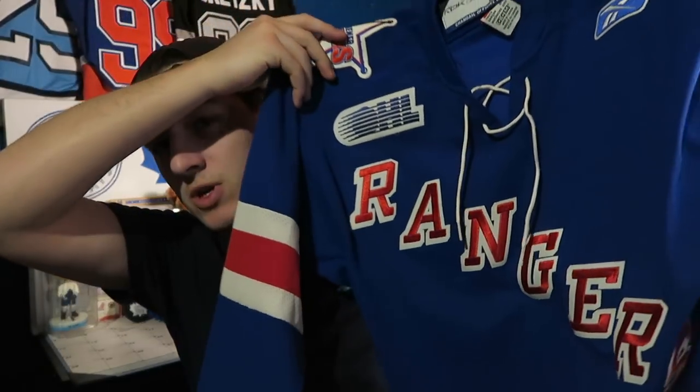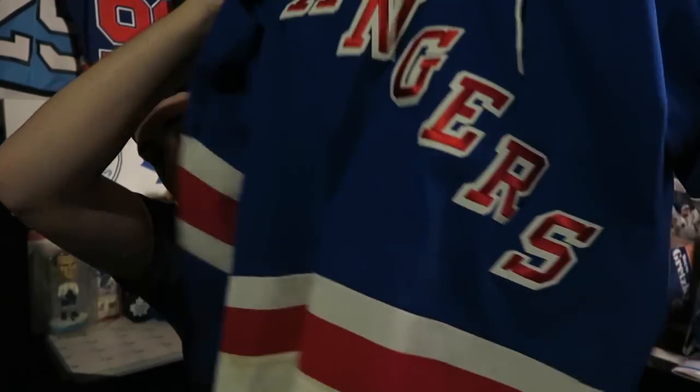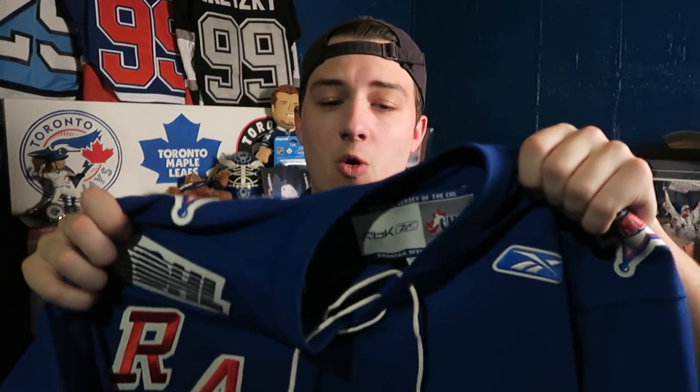This is the OHL jersey I mentioned. I was in Kitchener for a lot of the Memorial Cup and OHL Finals run for the Rangers. I was at the game where they won the OHL Finals and at the game where they lost the Memorial Cup — pretty much at every single game that year. There's no name on the back, but it's a Kitchener Rangers OHL jersey. I have a lot of Guelph Storm jerseys but I had to get one of these too since I was there for the whole run.